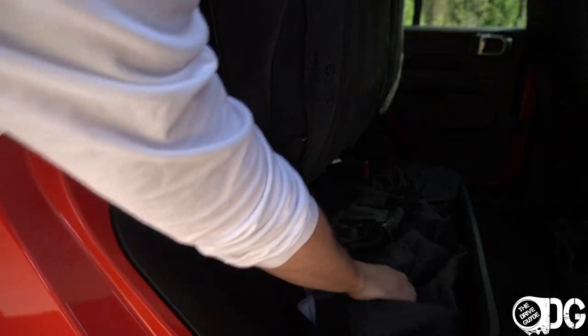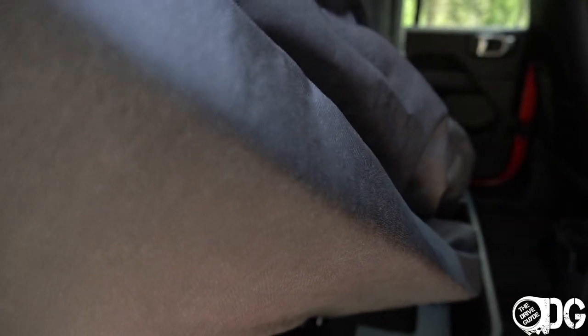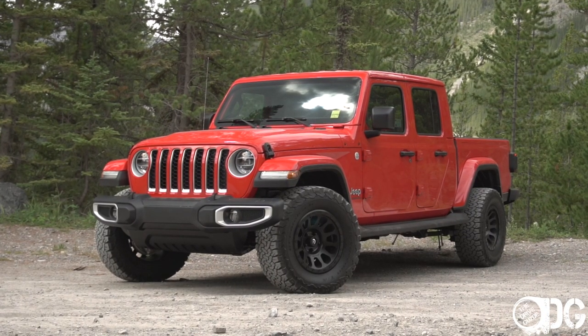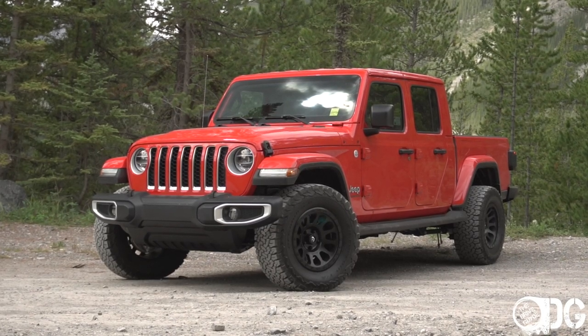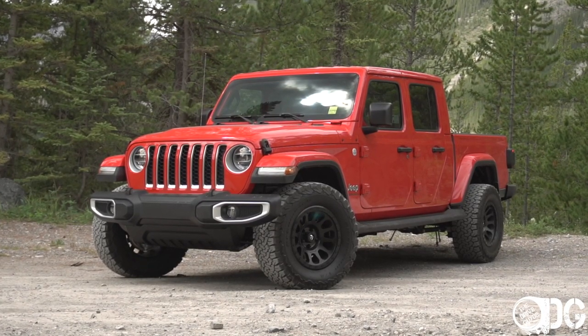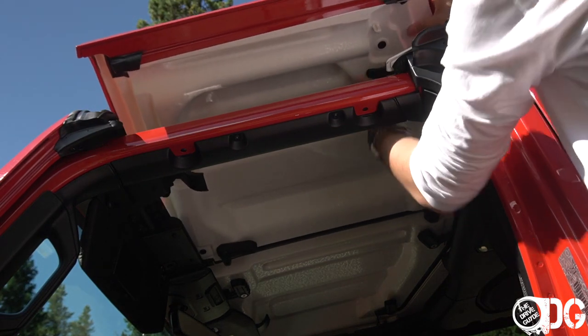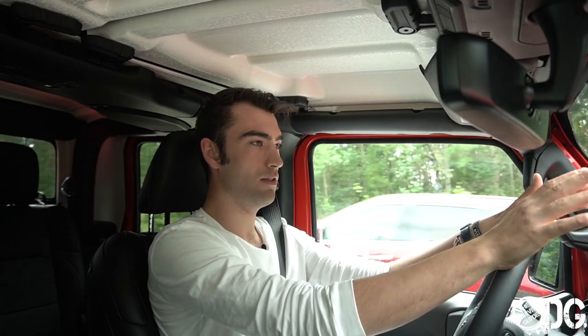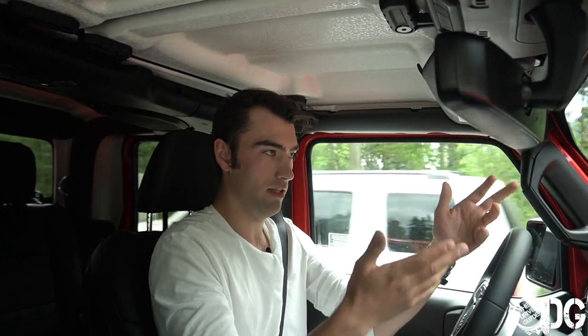You can fold the rear seats down or fold them up to access hidden storage underneath. This vehicle has the Freedom hardtop with three detachable panels, so you can totally remove the roof, take down the windshield, and take off the doors too. I won't be doing it with this brand-new model, but here's a quick look at how easy the removal process is. You get a soft bag included so you can stuff the panels away in the bed with a little protection.